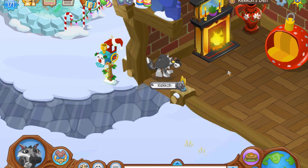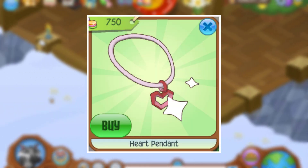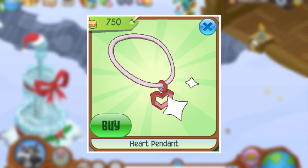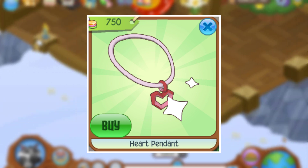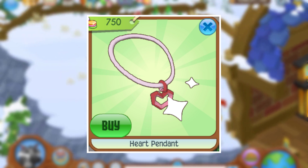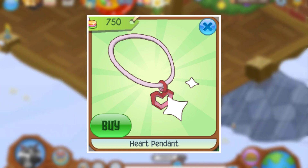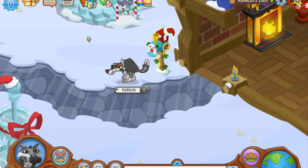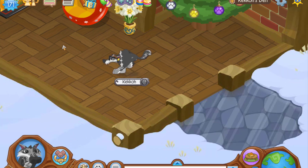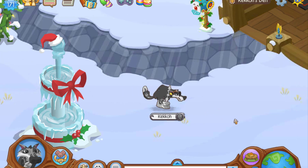At number 7 is the heart pendant, another item from the French contest awarded to a contest winner. There is currently only one of these in the game, making it one of a kind. The sole owner is inactive on Almo Jam. As you can see on screen, it looks similar to other pendant items and has the same sparkle as the other French contest items. Its one-of-a-kind scarcity places it at number 7.